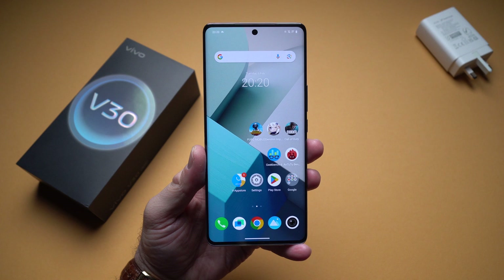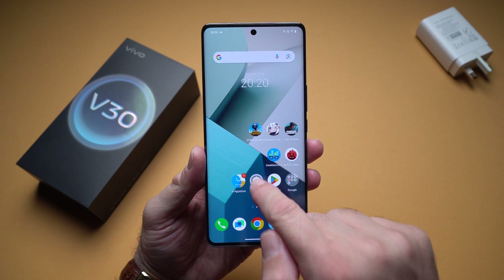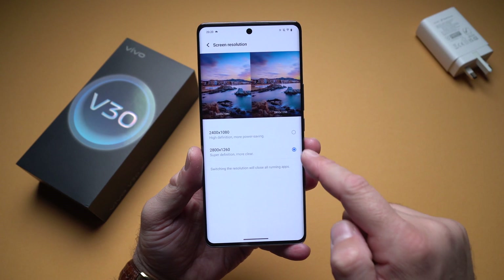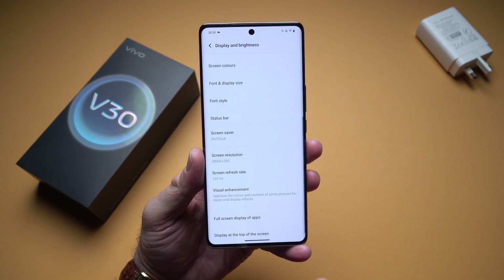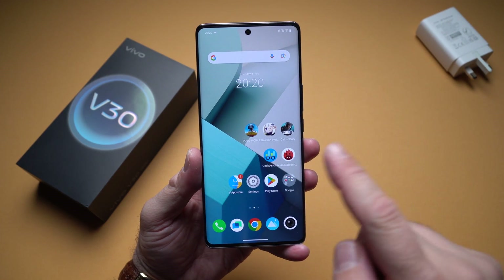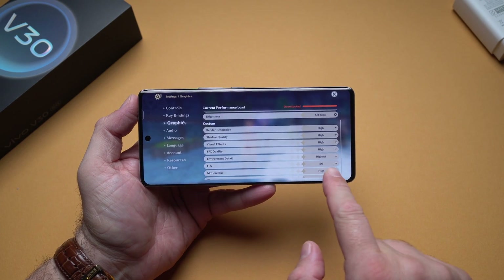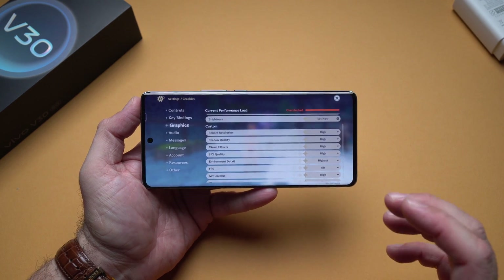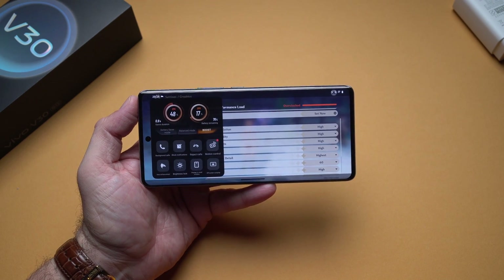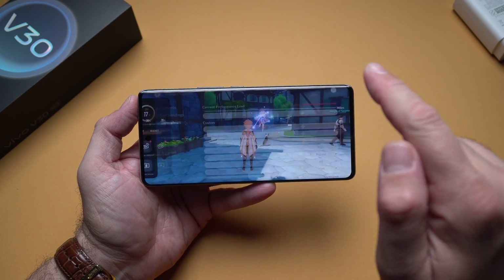Next on the list we have Genshin Impact and Call of Duty. For display settings, I have the screen resolution set to the highest available and the refresh rate set to 120Hz. Starting with Genshin Impact, I have the FPS set to 60 frames per second for the best experience, and I also have this set to Boost mode — basically the best way to play games on this device.